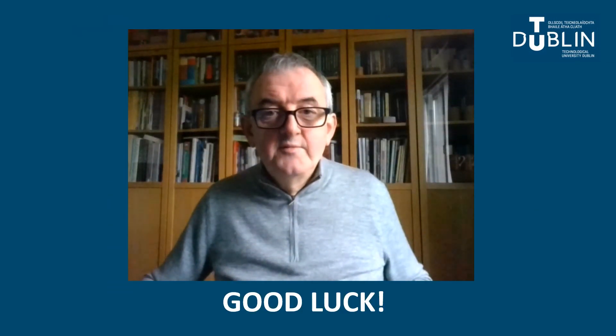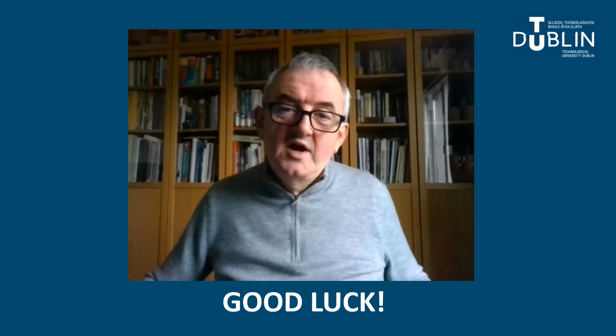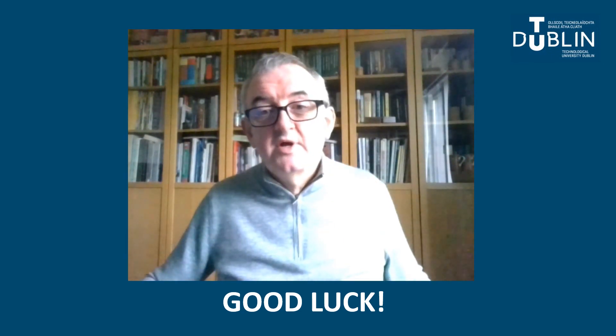So that covers everything. Thanks very much for listening. I hope you found this brief overview of the Architectural Technology programme useful. I wish you all the best in your Leaving Certificate and hope to see some of you in September 2022.